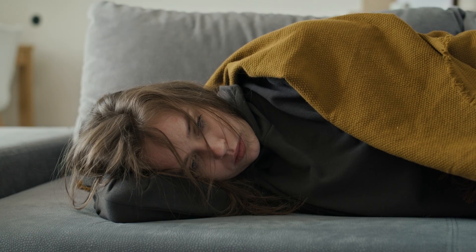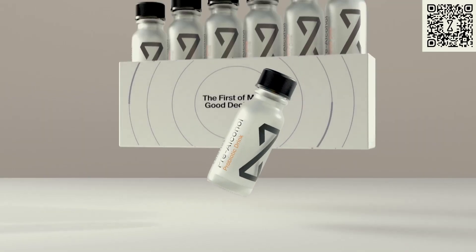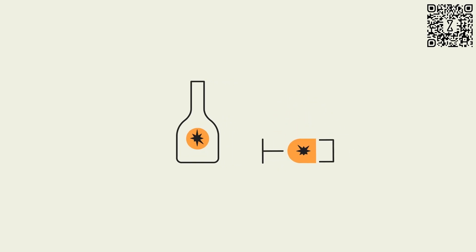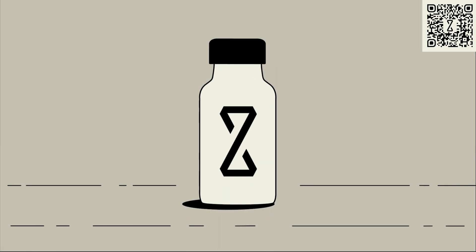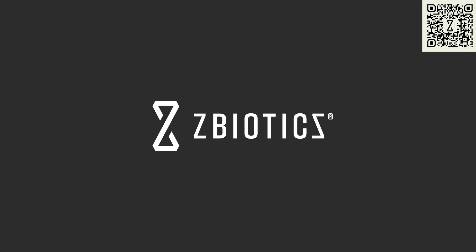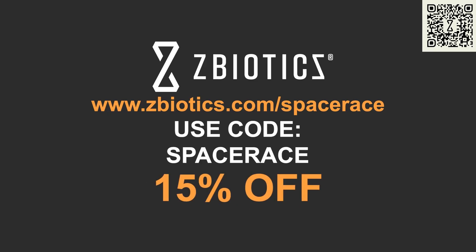Ever had a fun night out, but the next morning just wasn't worth it? Well, that used to be me until I discovered Z-Biotics Pre-Alcohol Probiotic. It's the world's first genetically engineered probiotic created by PhD scientists to help you bounce back the next day after a few drinks. When you drink, alcohol produces a byproduct in your gut that can leave you feeling rough the next morning. Pre-Alcohol breaks down that byproduct so you can wake up feeling refreshed. It's easy to use — just make Pre-Alcohol your first drink of the night, drink responsibly, and get a good night's sleep. Head to zbiotics.com/spacerace and use code SPACERACE for 15% off your first order, or just scan the QR code on the screen. Plus, they've got a 100% money back guarantee, so you've got nothing to lose. Thank you to Z-Biotics for sponsoring this episode.